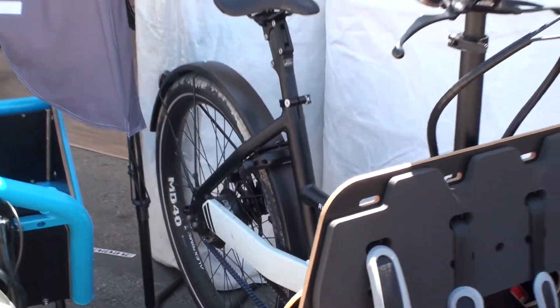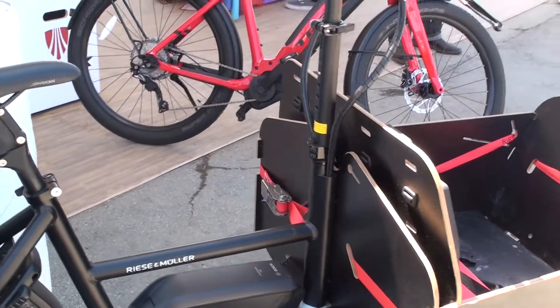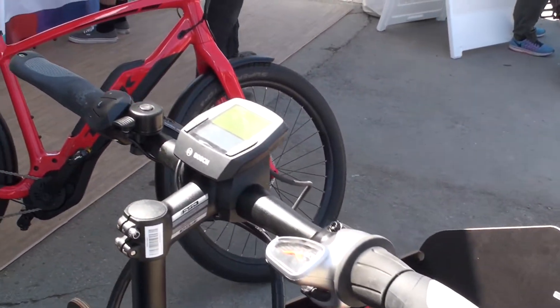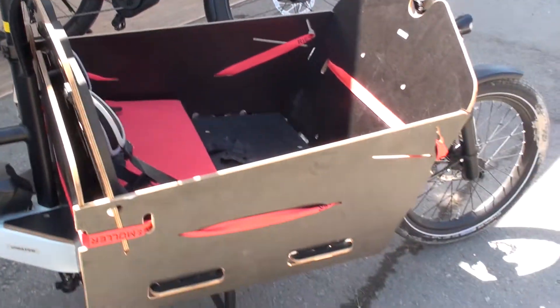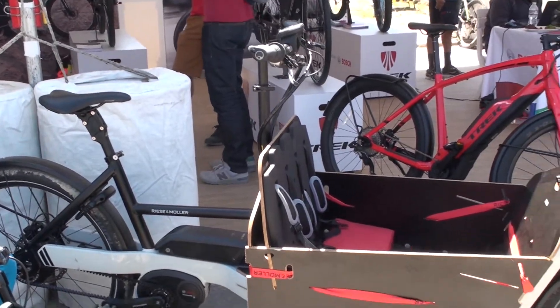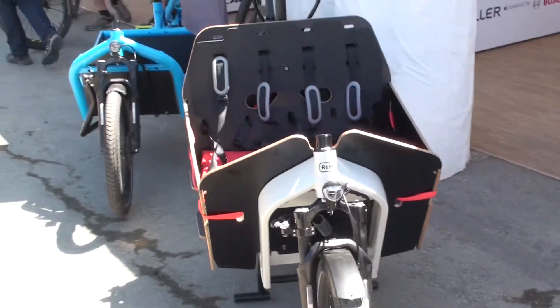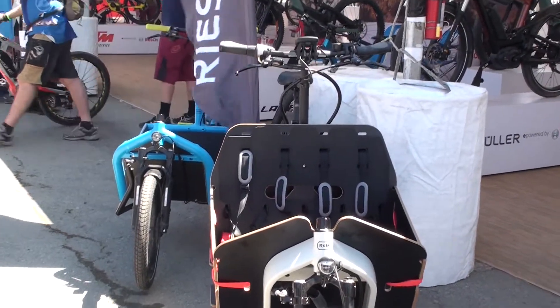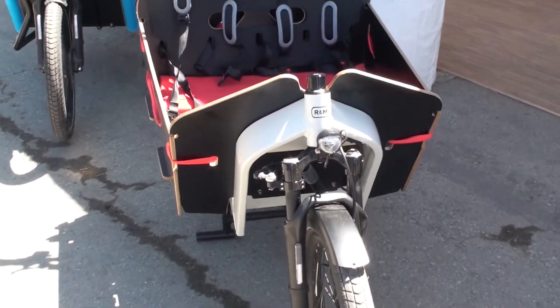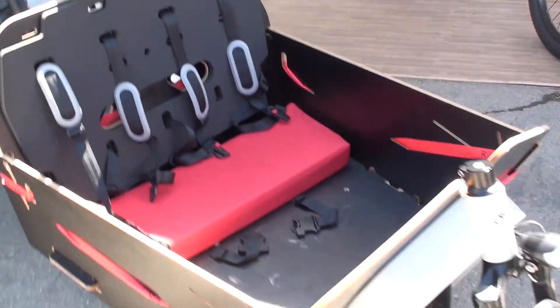The Packster is built for many different purposes. There is a long version and a short version — we are standing in front of the short version, which has a 60 cm cargo area. The longer version is 80 cm and gives you more space. The Packster is a very narrow bike, and you can add a box to it which allows you to carry children or groceries. The box can be removed any time by opening the strap.